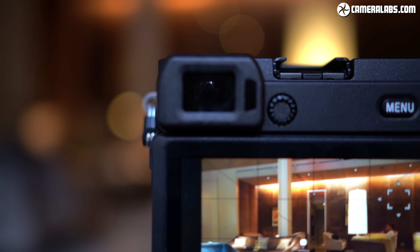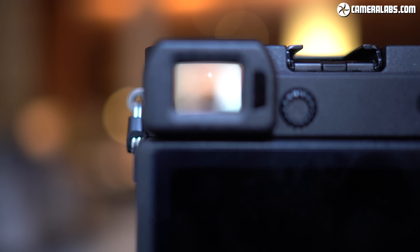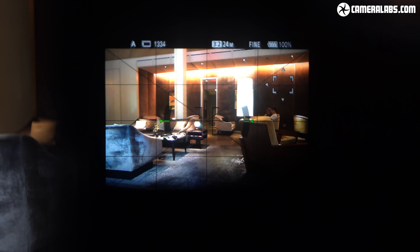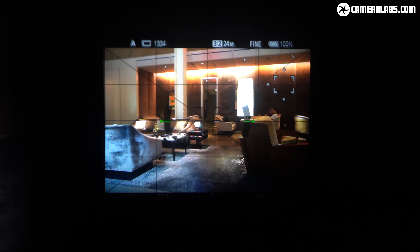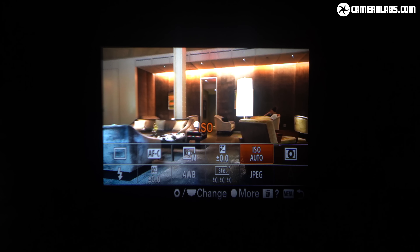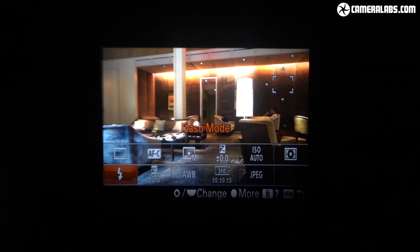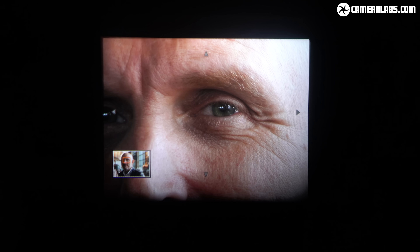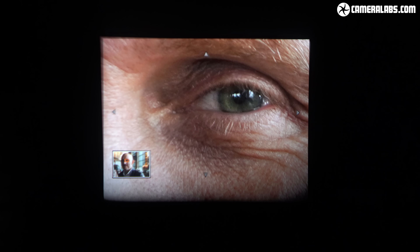In another slightly disappointing move, the A6600 inherits the 2.36 million dot OLED viewfinder introduced back on the A6300 three and a half years ago. It's not bad but just outclassed in resolution by rivals including the Fujifilm X-T3, which sports a 3.69 million dot panel more typical of a flagship body in 2019. The viewfinder resolution doesn't affect final image quality, but you appreciate the extra detail when manually focusing and experience less moiré on detailed scenes.